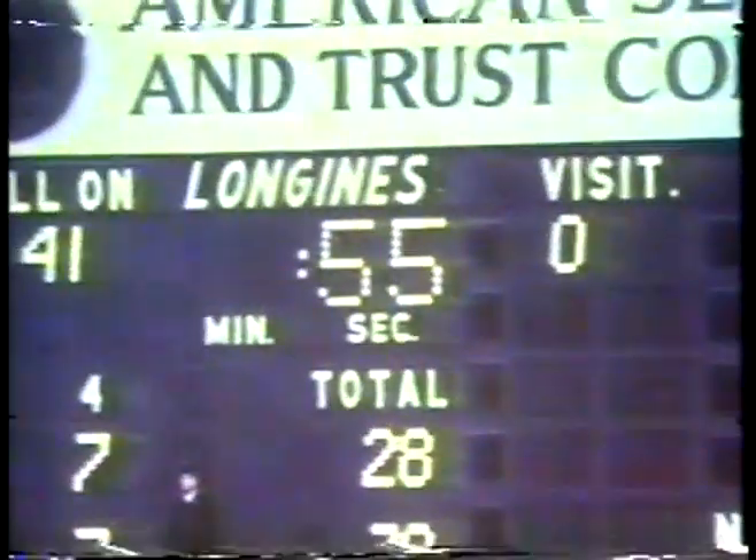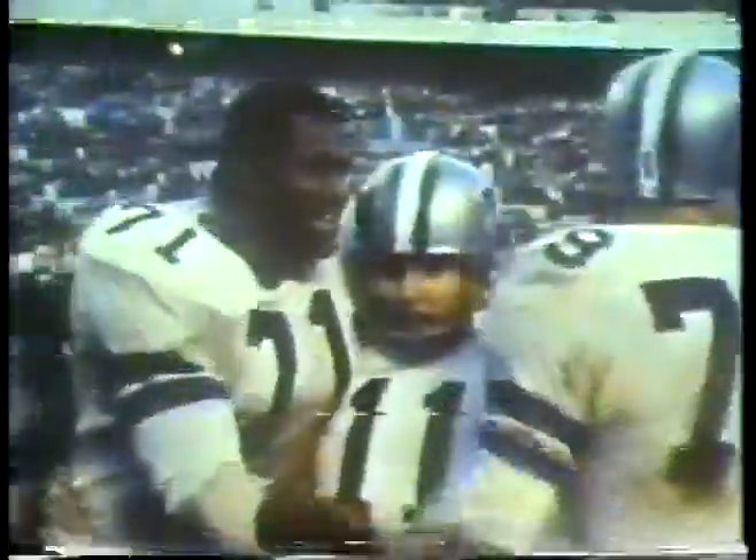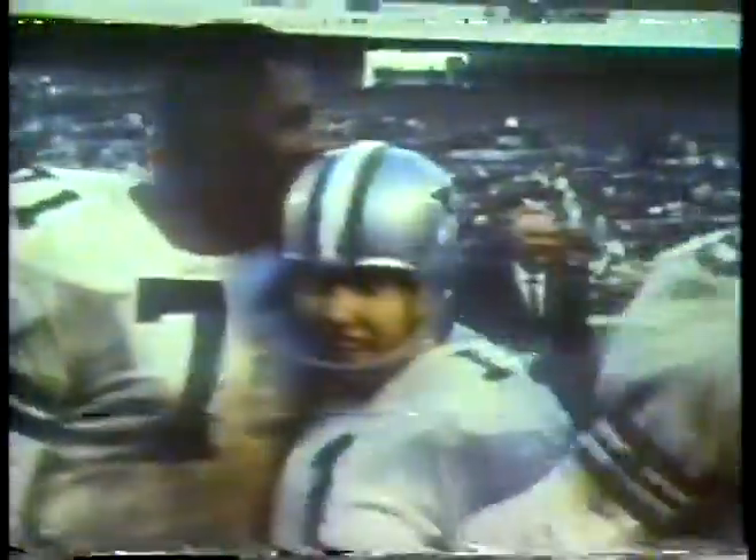But time was still their enemy. Again, Meredith was forced to run, this time to kill the clock. An overly zealous Redskin fouls Meredith out of bounds, and the ball moves 15 yards further toward the Redskin goal. With 15 seconds remaining, Danny Villanueva kicks the decisive field goal. The comeback victory gave the Cowboys the confidence they maintained throughout the rest of the season.